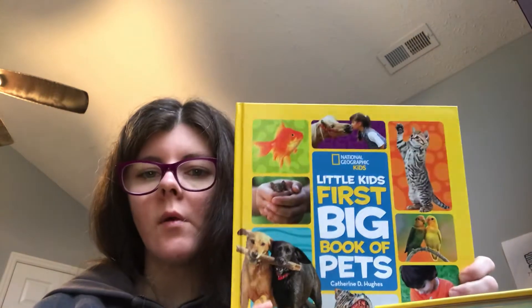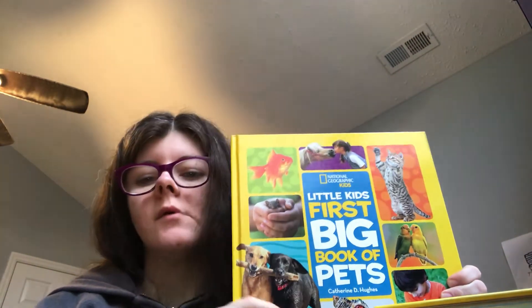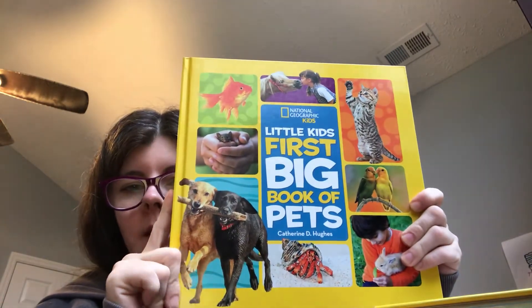It does that for every animal. So if you want to be a veterinarian, or you're worried about different pets, or you want a pet, this is a good book to get, because you can teach your kids about pets before you get one.